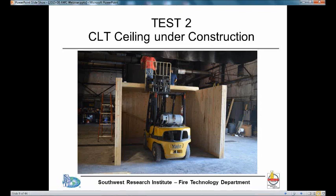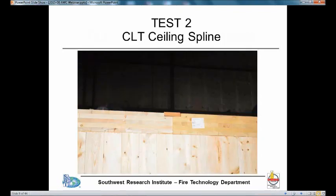In the second test, we used the CLT ceiling. The ceiling came in two panels — two halves. You can see the first half being installed on this slide. The two halves, after they're put together, have a spline at the top. The ceiling was fastened to the walls using long screws. We did not use any glue — neither between the two halves of the ceiling nor between the ceiling and the wall panels.